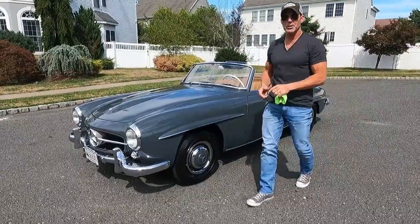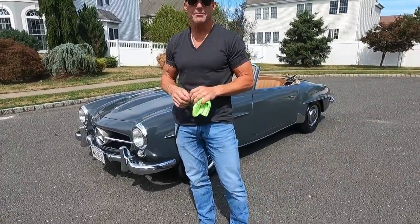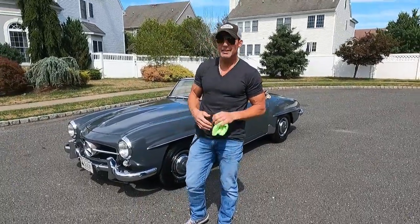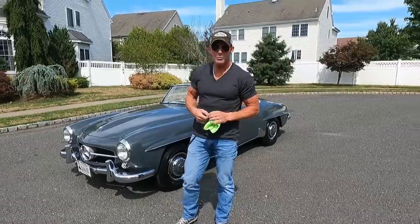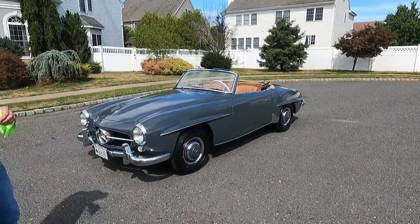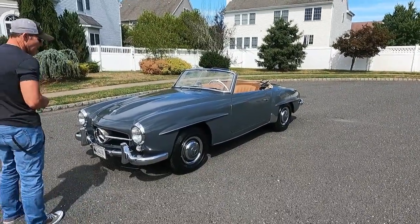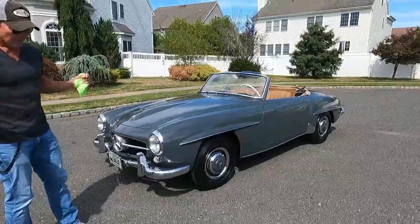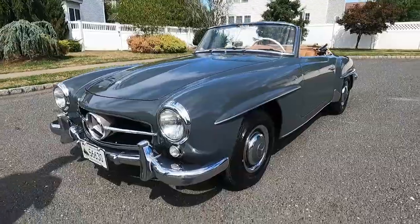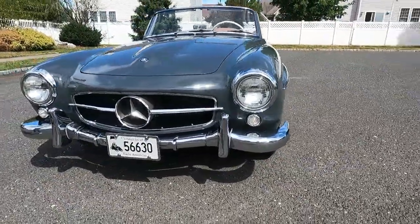Good afternoon, it's August 15th, 2022. We're going over a car coming up for auction on Bring a Trailer. This is a single-family owned 1957 190 SL, finished in graphite gray — a non-metallic gray paint. The car was rotisserie restored approximately 10 years ago by Old-Timer Restoration of Harvard, Massachusetts.